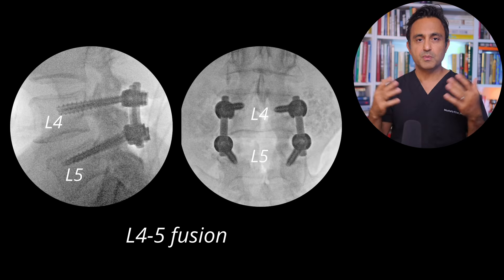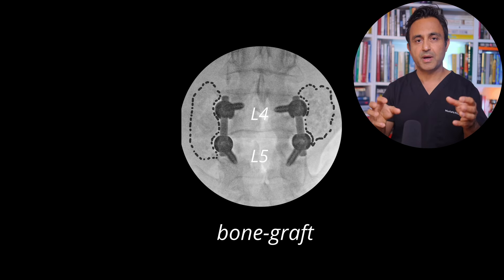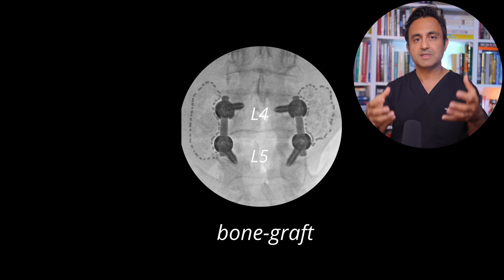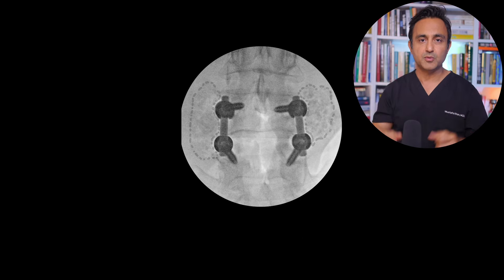Connected the screws and locked it with a rod — this is called a fusion, which means stabilization. Afterwards, I put some bone graft on the sides of the spine so that hopefully over a period of time, this bone graft is going to consolidate and fuse, or weld, the L4 and L5 bones together.